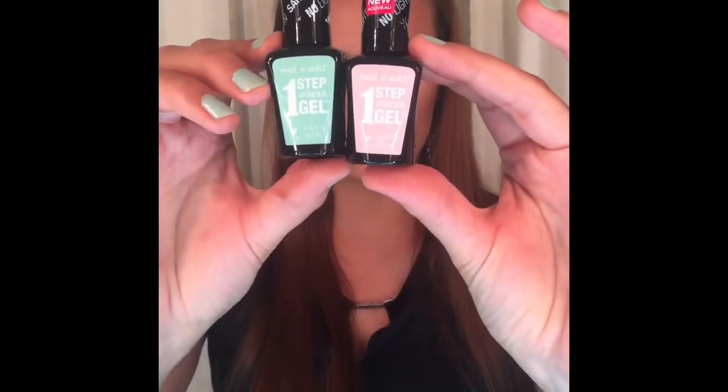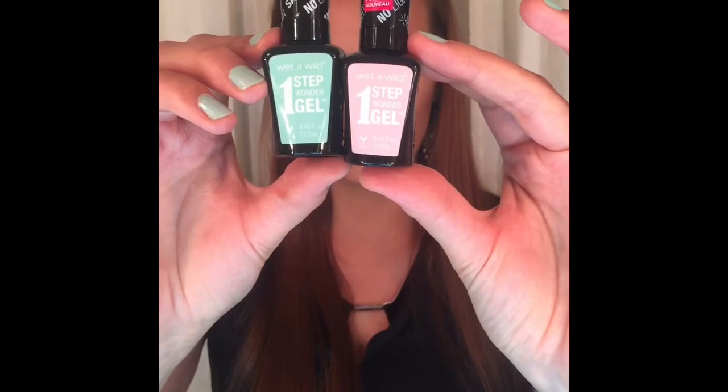The other two items I got from Wet and Wild are the One Step Wonder Gel nail polishes. I got them in the shades Pretty Peas, which I'm wearing right now, and Pinky Swear. I have the worst nails so I'm not going to show you a close-up, but I think the color is really pretty. They're supposed to last for up to two weeks, so we'll see.